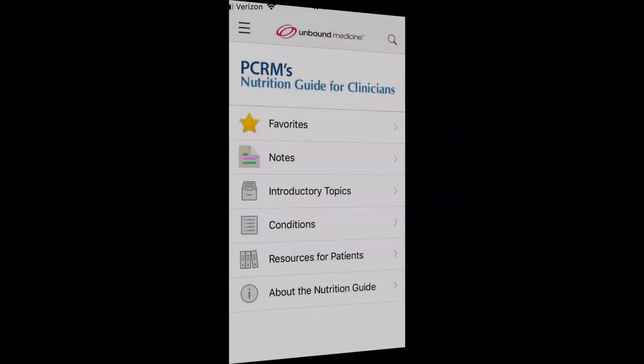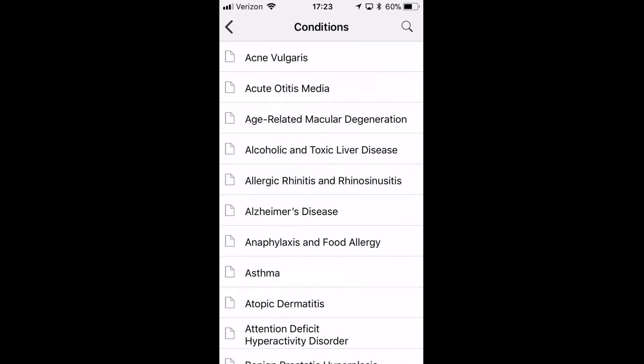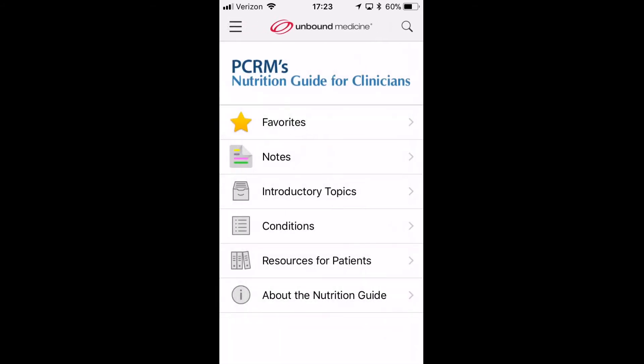Overall, a nice free app, just hindered a bit by some navigation issues and its text-heavy emphasis. Things I liked about it: it's well-referenced, it has comprehensive content from a reliable source, I like these separate subsections, and it's also available for Android, which is nice.